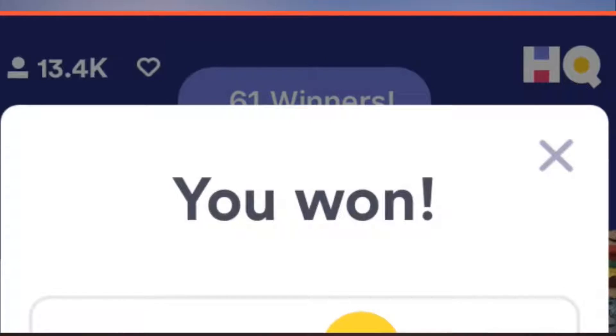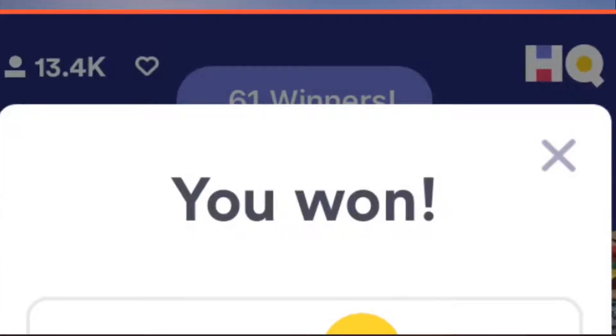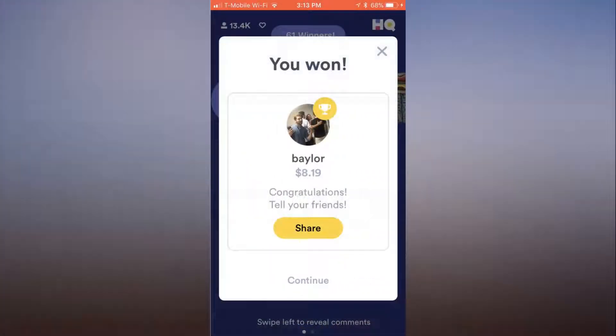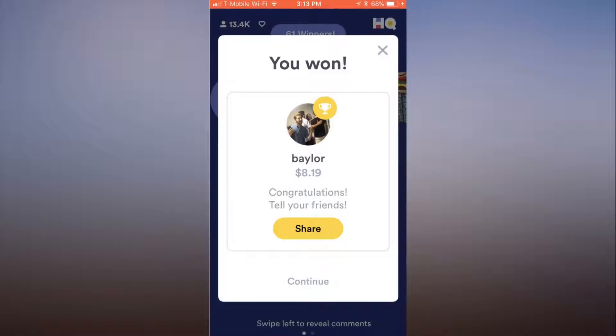If you get a single question wrong, you're out. But if you get all 12 right, you split a jackpot — usually about $1,000 — with everyone else who also got all the questions right.